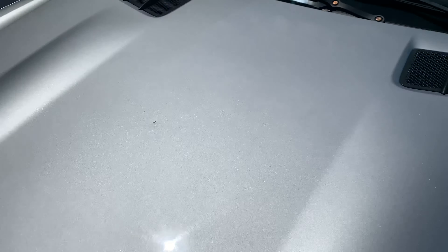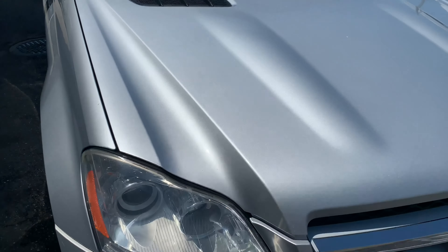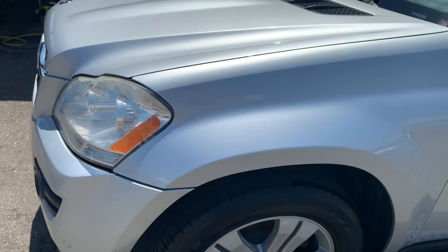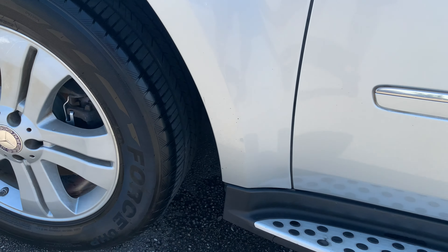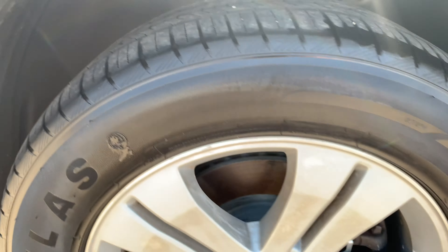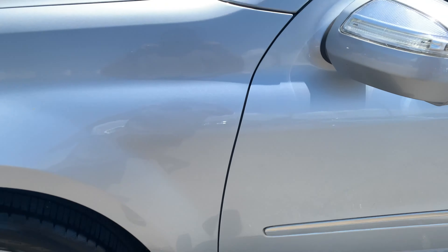Hood looks good. Just one little ding right here — it's a rock chip. Other than that, everything else looks good on the hood. Over here on the driver's side, the front fender has no issues, no scratches, dings, or dents. We've got good tires on the car, nice alloy wheels, no curb rash. Looking good there.